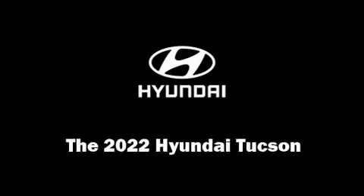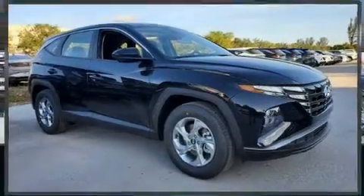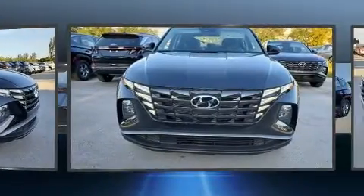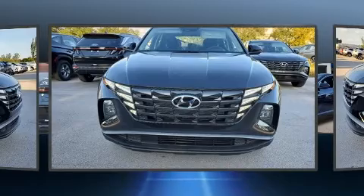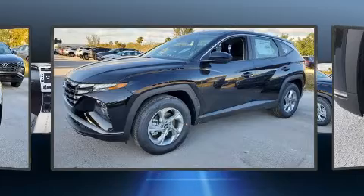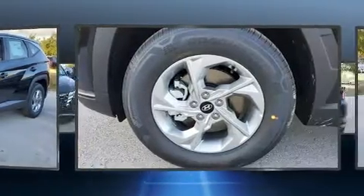Treat yourself to a test drive in the 2022 Hyundai Tucson. Under the hood you'll find a four-cylinder engine with more than 170 horsepower, providing a smooth and predictable driving experience. Hyundai infused the interior with top-shelf amenities such as